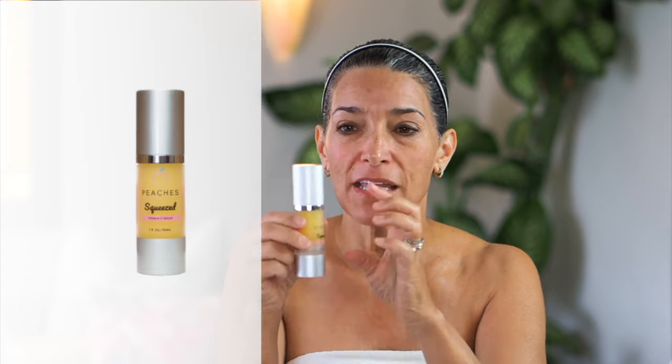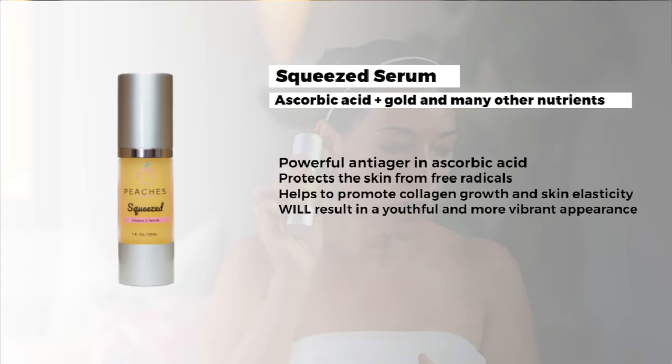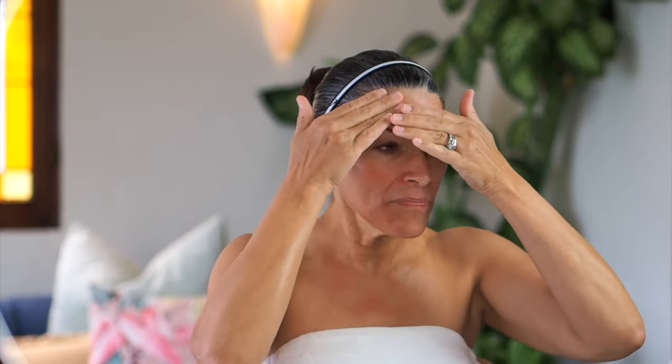Then I do my vitamin C. I love my vitamin C serum morning and night. You want to use a great vitamin C — if you have any questions about it, ask me down below. And I just put that on.